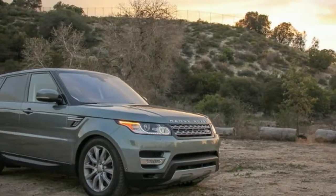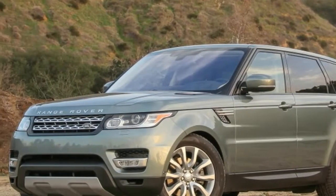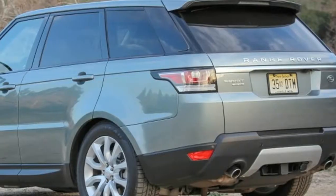Classic styling, smart features, sharp handling, and go-anywhere reputation make the Range Rover Sport a well-rounded package.